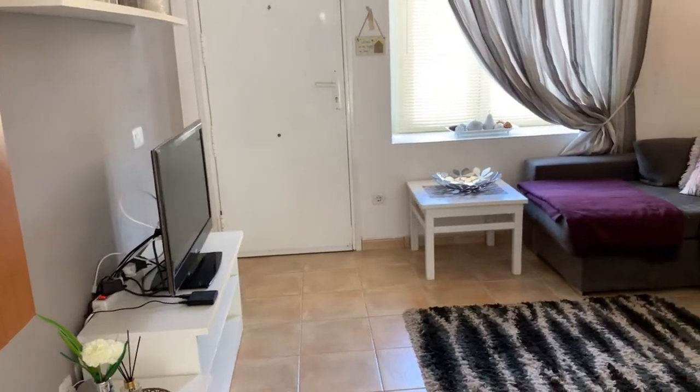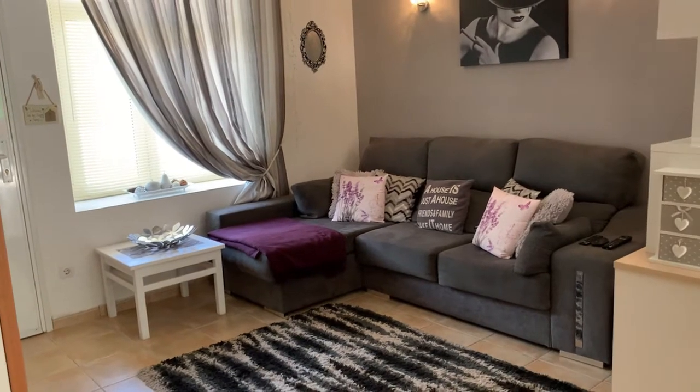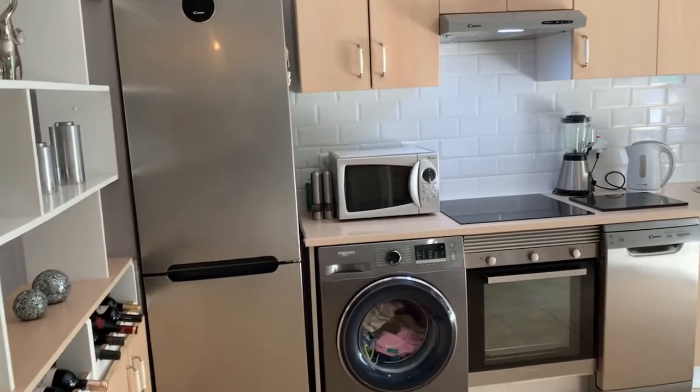The lounge leads you into the dining area and kitchen. Just from another perspective to give you an idea of the size — you have your own wine rack and a beautiful kitchen.